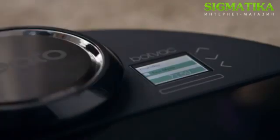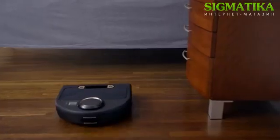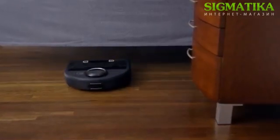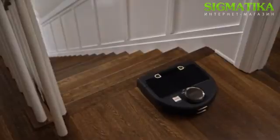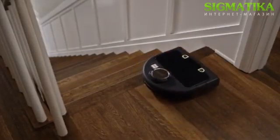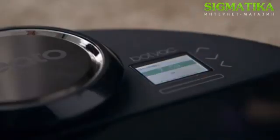Switch to Eco Mode for a quieter clean and longer run time from the lithium-ion battery, or choose Turbo Mode for a deeper clean. Neato knows what's out of bounds thanks to easy-to-use boundary markers. Neato knows how to avoid stairs and ledges, and it knows how to clean even in the dark.